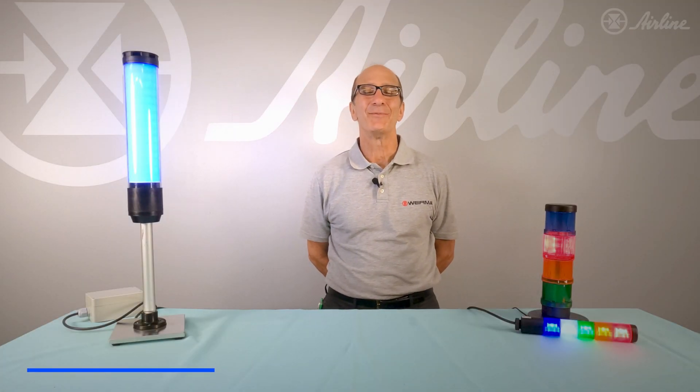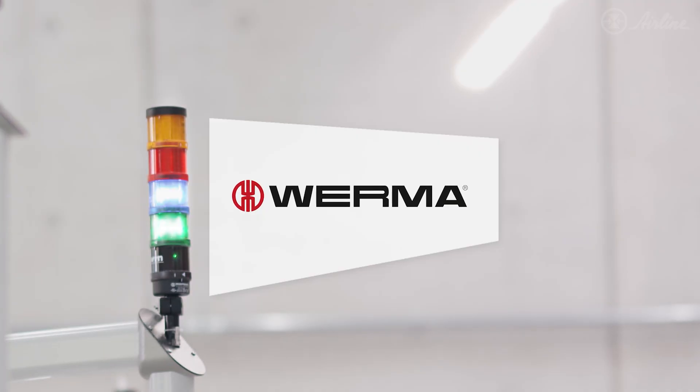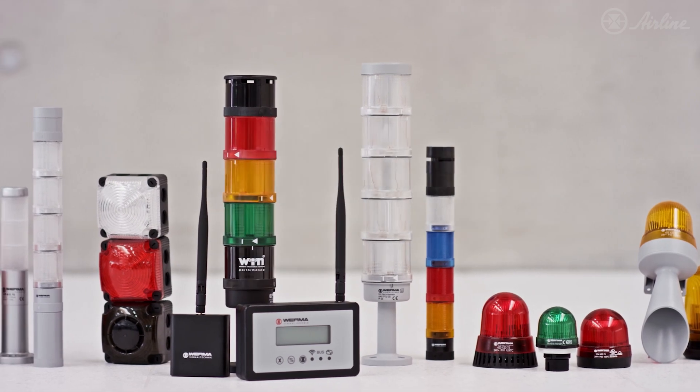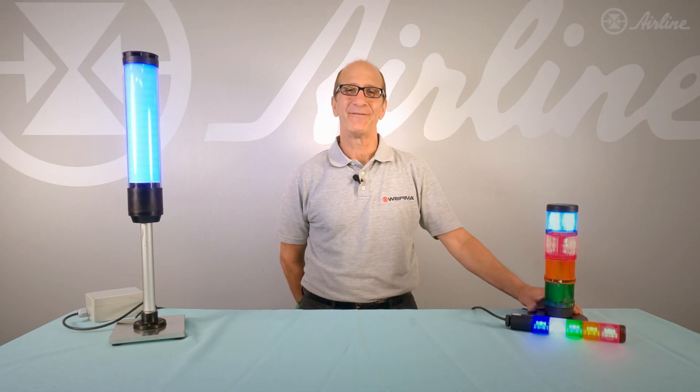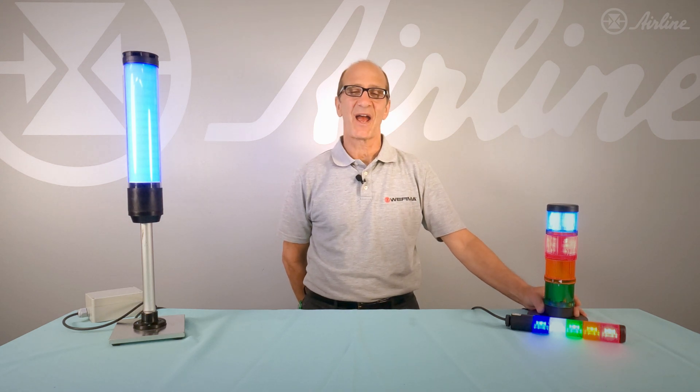Hi, my name is Peter Gasparini and I work for Verma USA. We're a German-based signaling engineering and manufacturing firm. 30 years ago, Verma invented the modular stack light.